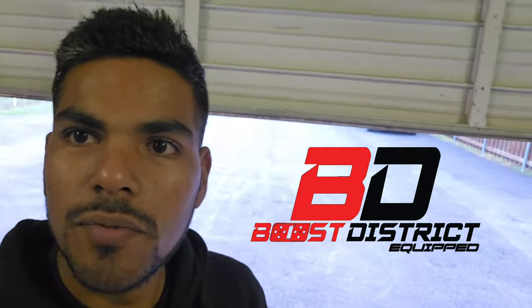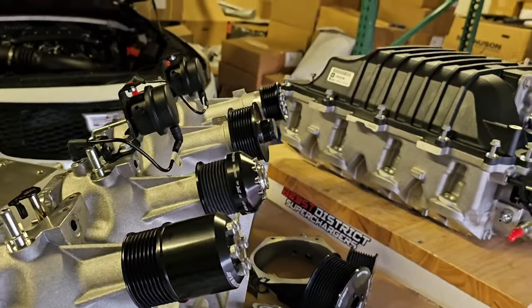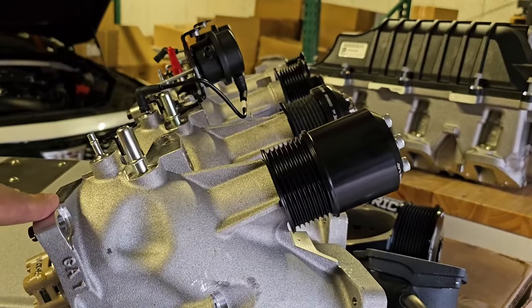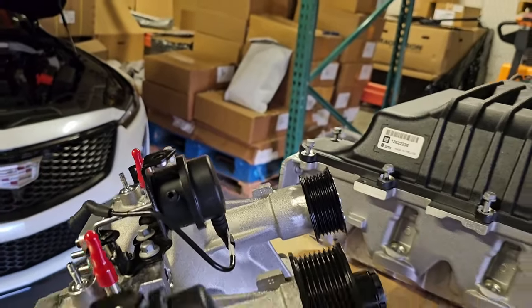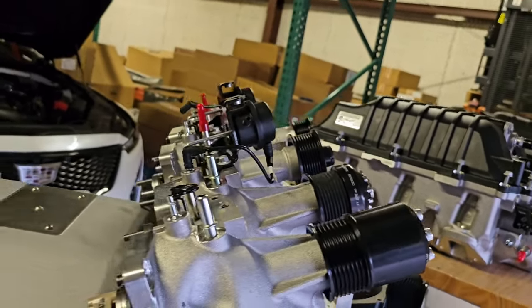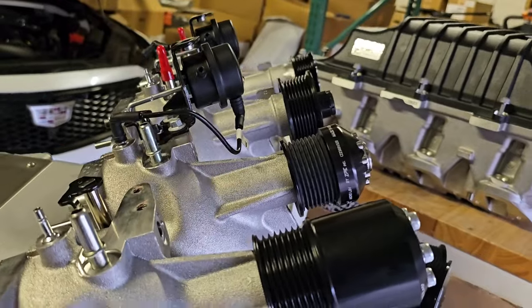Now we're going to talk about different pulley alignments and pulley options for all superchargers that we carry. As you can see, we laid out some options: there's the Corvette C5/C6 option, GTO stock LSA, and the new Holley mid mount LSA spacing. That's kind of how they line up — all starting about the same — based on your serpentine kit.